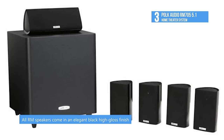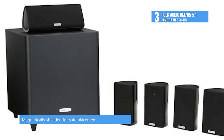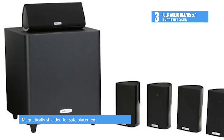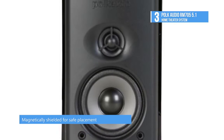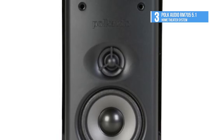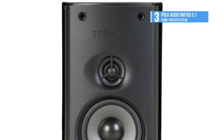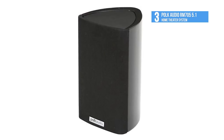The heavy-duty, non-resonant composite enclosures create the ideal décor accent. The three-sided cabinet design minimizes the visual impact on walls and shelves. All the RM speakers come in an elegant black high-gloss finish. The accessories include flexible wall brackets for all speakers and a shelf cradle for the center channel.